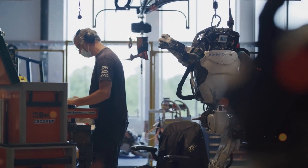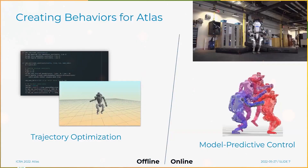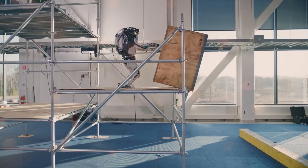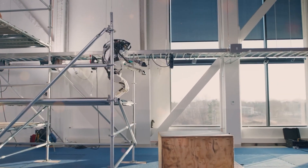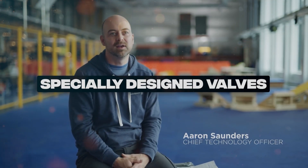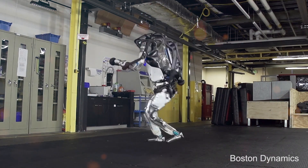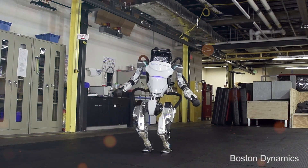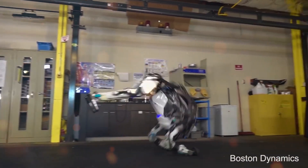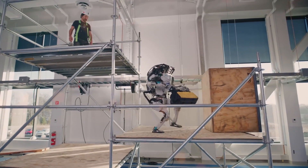Atlas can pull off moves that'll make your head spin — leaps, somersaults, you name it. It's like watching a gravity-defying acrobat performing right in front of your eyes. What sets Atlas apart is its ingenious mobile hydraulic system engineered to deliver an unrivaled level of raw strength and mobility. To achieve such high power, Atlas utilizes a custom battery, specially designed valves, and a compact hydraulic power unit — a trifecta of technological marvels enabling a breathtaking display of mobility and strength. Whether it's lifting heavy objects, executing precise movements, or conquering challenging terrain, Atlas does it all with finesse.